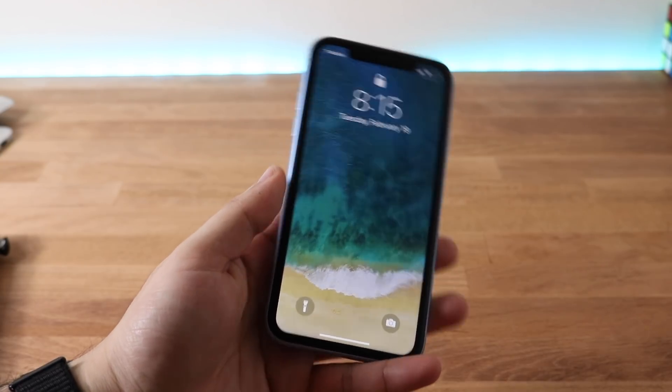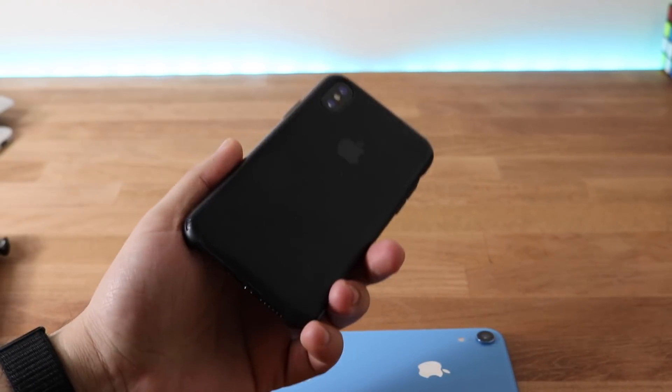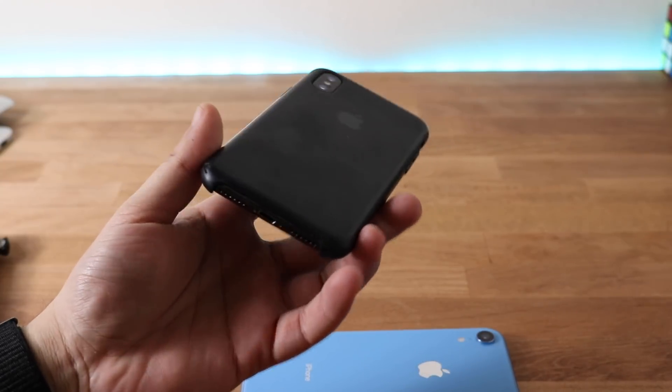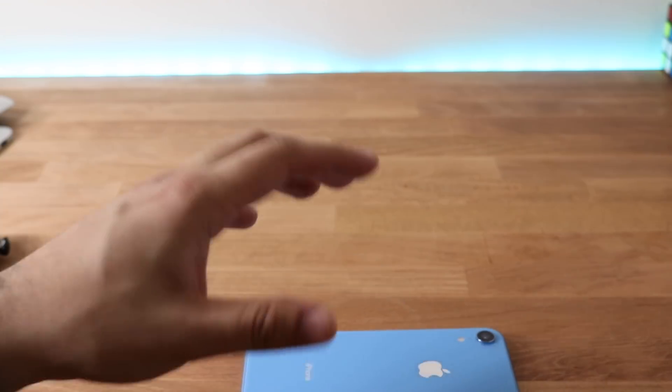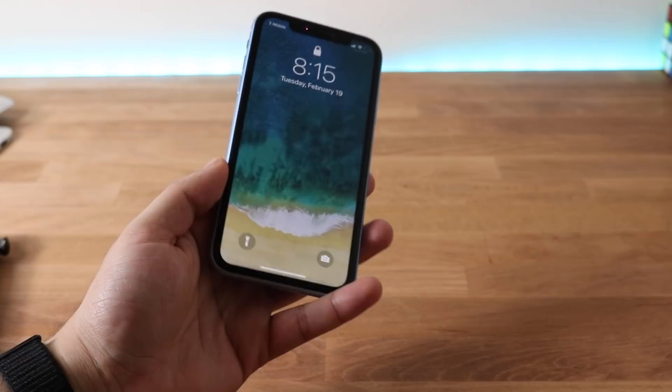My iPhone XR has been acting so weird recently, and it kind of honestly stemmed from my iPhone X. My iPhone X had the same exact problem too for a little bit, but it was only for like a day and then it kind of got fixed. My iPhone XR has been having the same exact problem for so long and I really hope Apple pushes an iOS update.